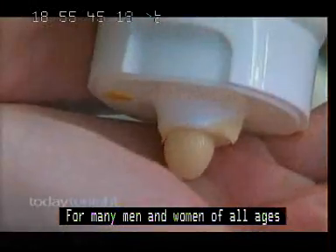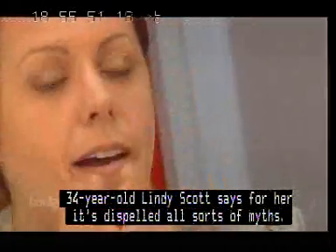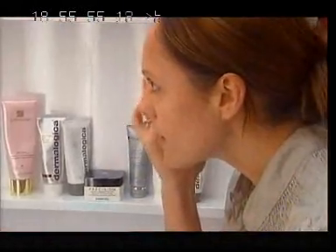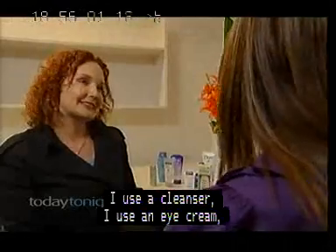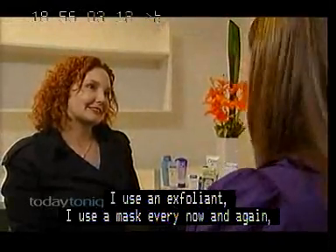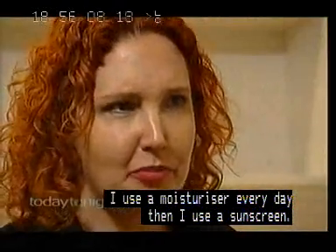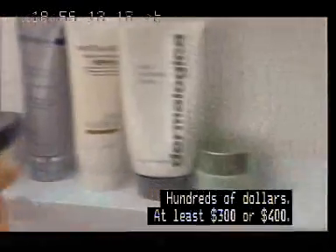For many men and women of all ages, the skin type test has been a real eye-opener. 34-year-old Lindy Scott says for her, it's dispelled all sorts of myths. She currently uses a cleanser, an eye cream, an exfoliant, a mask every now and again, a moisturizer every day, and then a sunscreen — spending at least three or four hundred dollars on all these products.